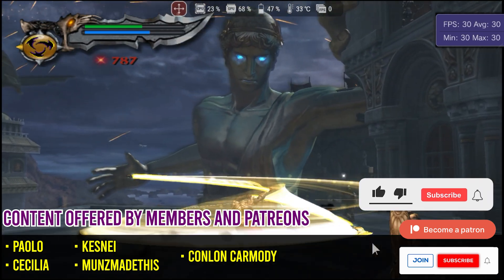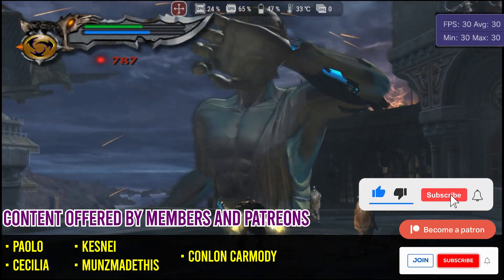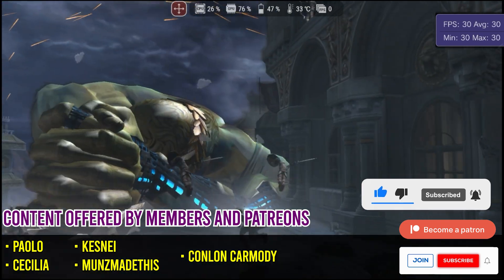And that wraps up the video, folks. If you enjoyed the content, don't forget to leave a like to help promote my work and subscribe to the channel. Thanks for watching, and see you in the next video.